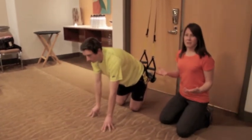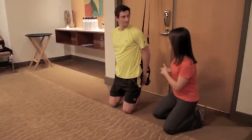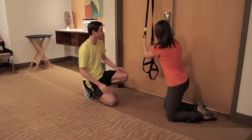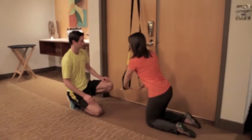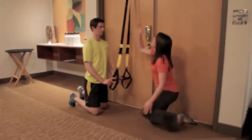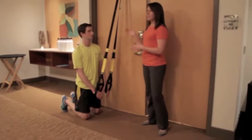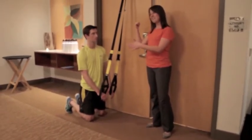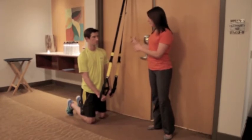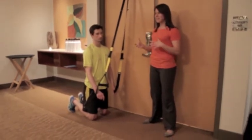A lot of basic rehab exercises can be taken to TRX to make them just a little bit harder. One you may not have tried is quadruped — hands and knees. Brian faces the anchor point, goes on hands and knees with hands in the straps, and performs an alternating leg lift like a bird dog, extending one leg behind while maintaining a stable pelvis. One limitation of the door anchor is that you lose some ability to regress exercises — having the feet on one side and head on the other side of the anchor makes it easier, but with a door anchor the force vector may be more challenging.